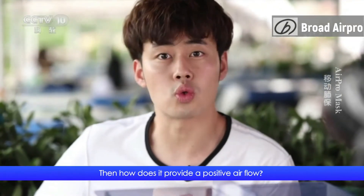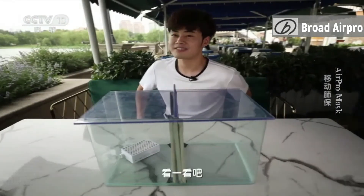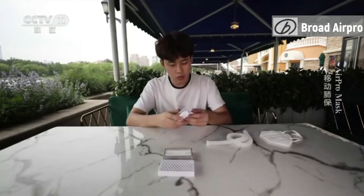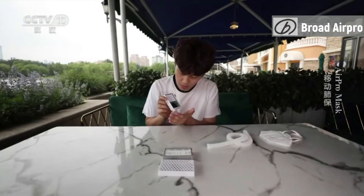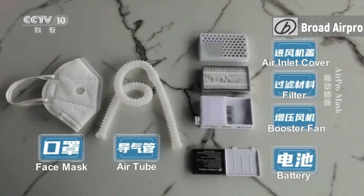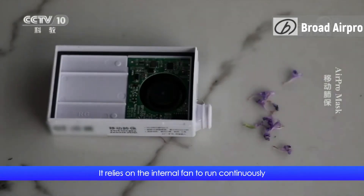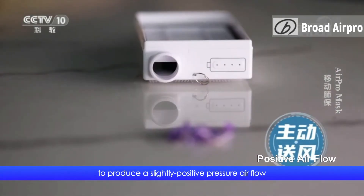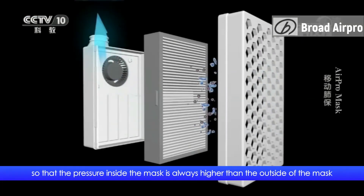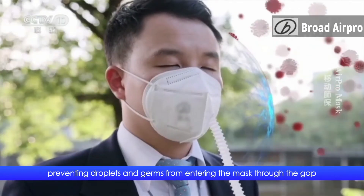How does it provide a positive air flow? It relies on the internal fan running continuously to produce a slightly positive pressure air flow, so that the pressure inside the mask is always higher than the outside, preventing droplets and germs from entering the mask through the gap.